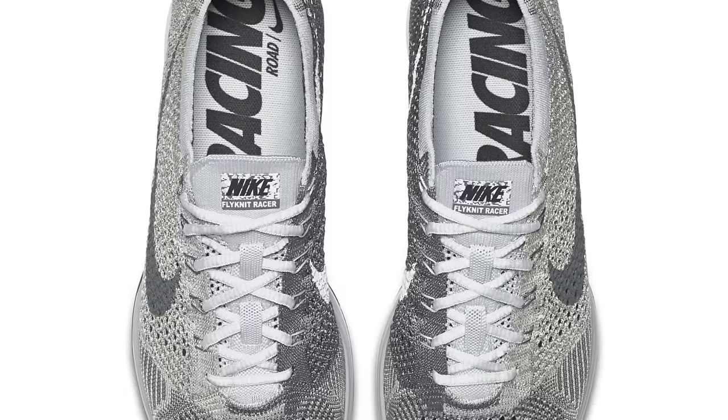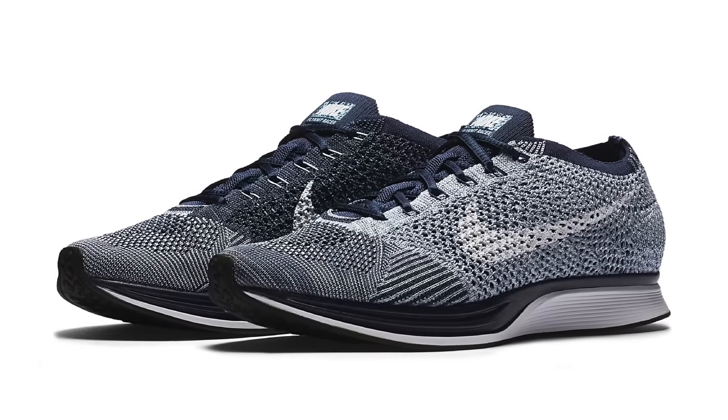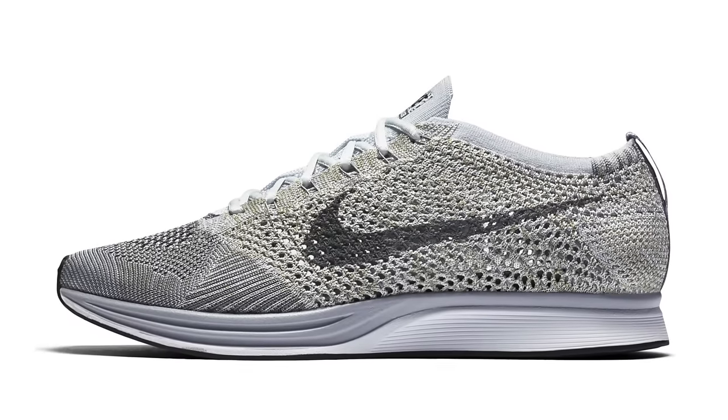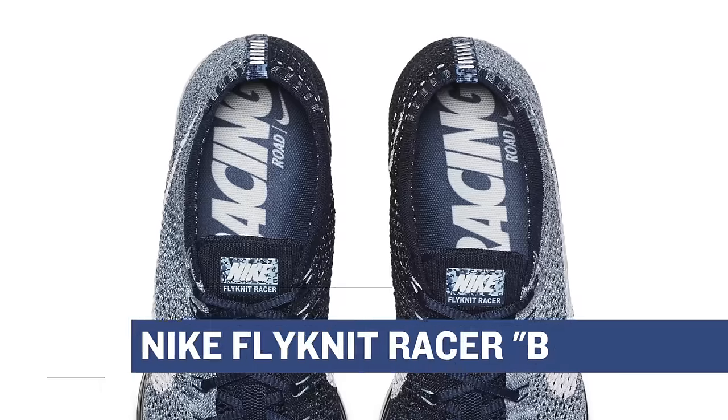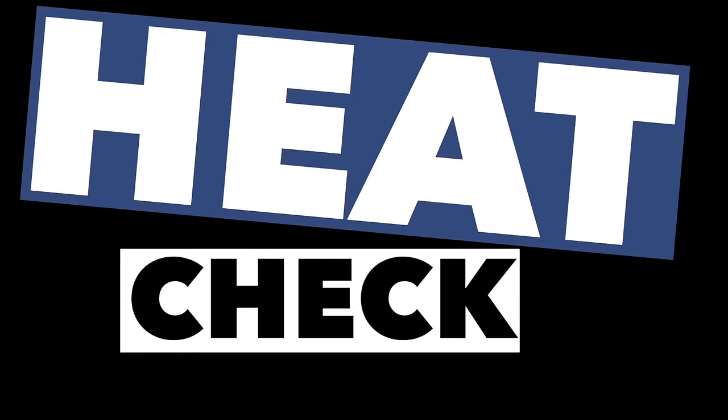The next two pairs on the list dropped in limited form over the last few months, but they are now finally getting a more general release — the Nike Flyknit Racer in blue and a pair in olive. The olive looks more pure platinum than olive, to be honest, and the blue pairs look very similar to that limited pair that dropped overseas. Both pairs will cost you $150 over at Finish Line on Friday.